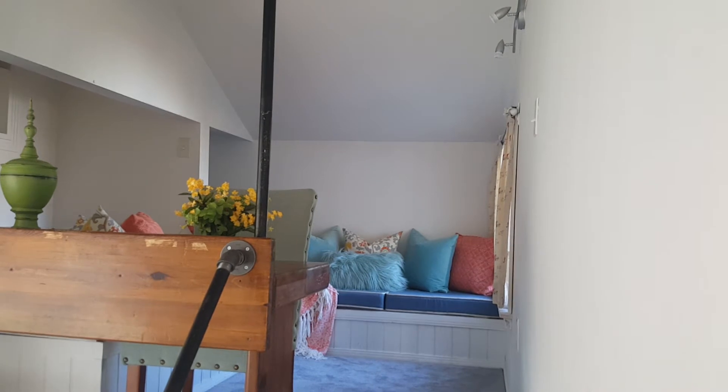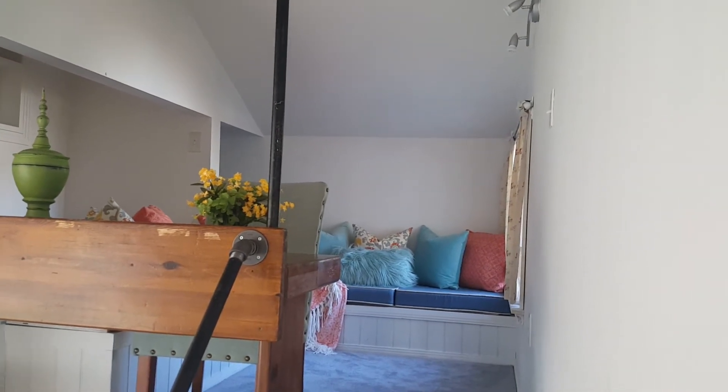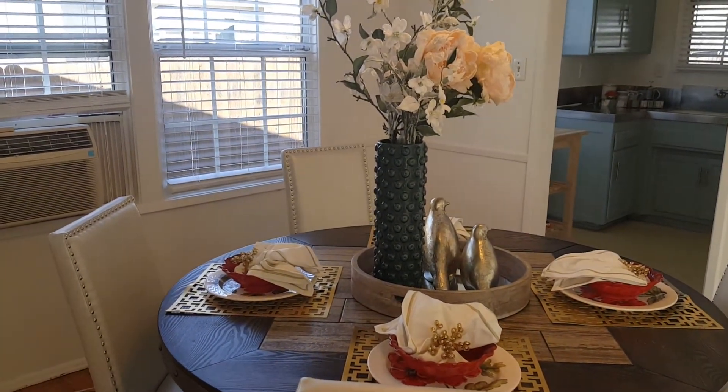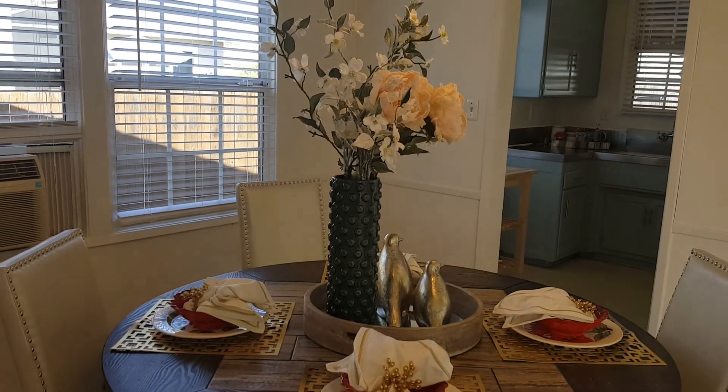Studies show that a home that is staged sells faster and for more money than a vacant home. Call Van Wig and Associates today to find out how you can sell faster for more money. Thanks!